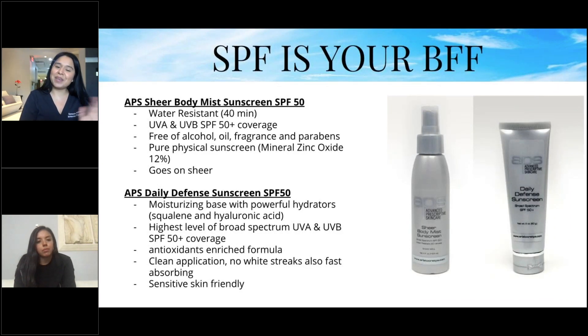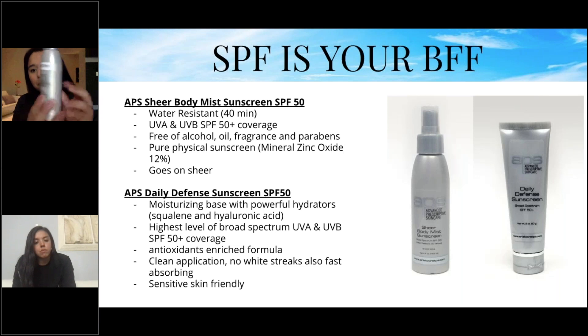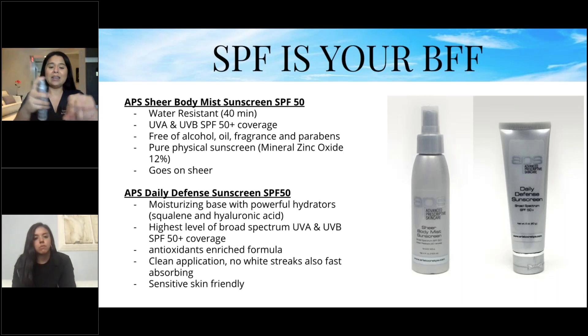SPF is your BFF. We have two sunscreens here at APS. Our APS Sheer Body Mist Sunscreen SPF 50 is water-resistant and protects from UVA and UVB rays — UVA are aging rays and UVB are burning rays. Both sunscreens protect from both. They're free of alcohol, oil, fragrance, and parabens — a pure physical sunscreen with zinc oxide up to 12%, which you won't find in stores, only at doctor's offices. It sprays on and goes on sheer.